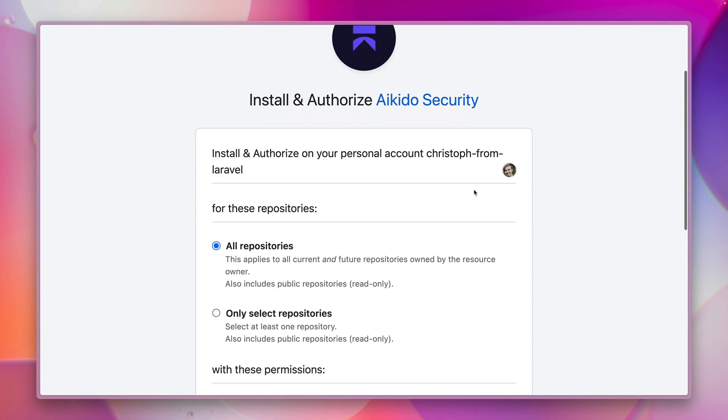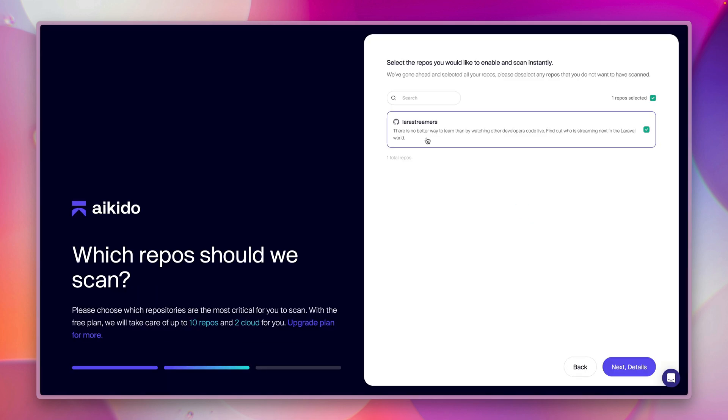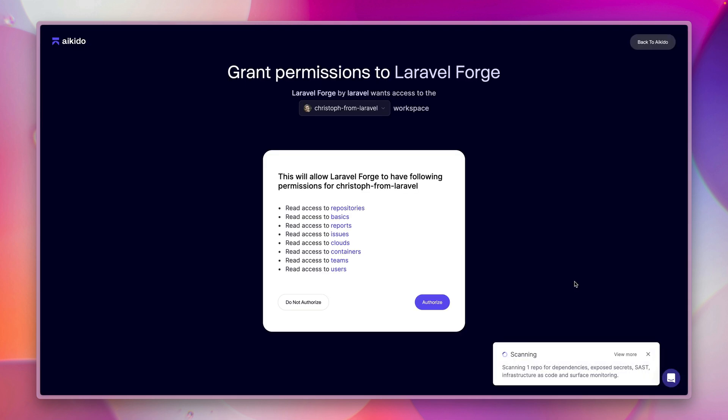I want to create a new workspace here and I can select which repositories I want to give access to. In this case let's do it for all of them for this organization. I also only have one repository here which is already selected. I'm going to agree here, I'll need an email address, and let's finish this. I also need to grant some permissions.